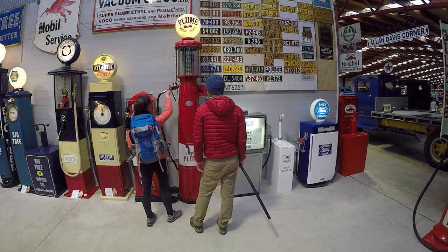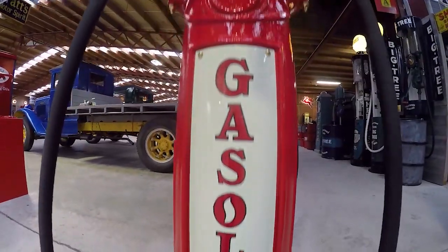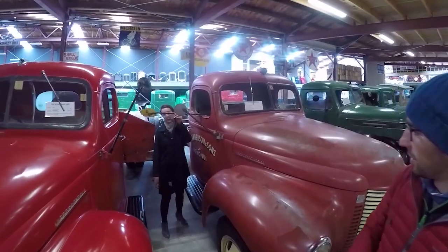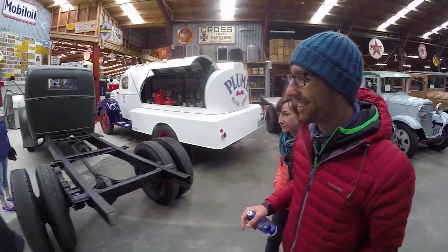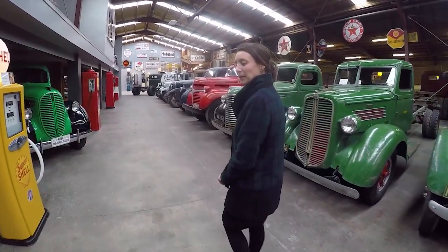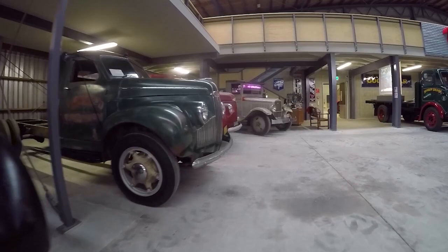There's also a huge amount of petrol pumps to look at, which actually look more like science experiments than petrol pumps. As we move through the collection we see some rare oddities, such as an interesting hand signal for indication, as well as a few chassis and trucks put together.